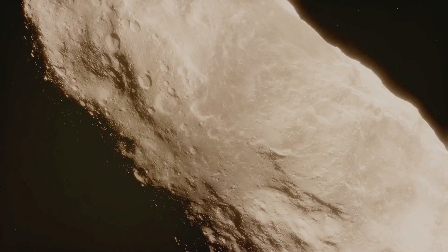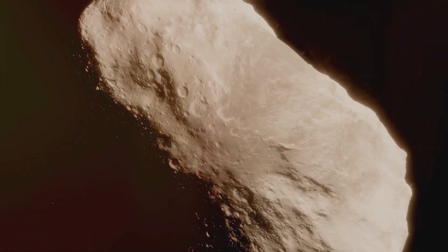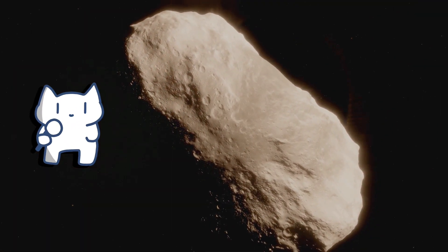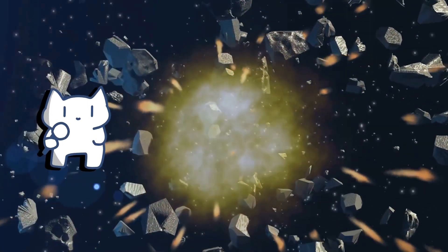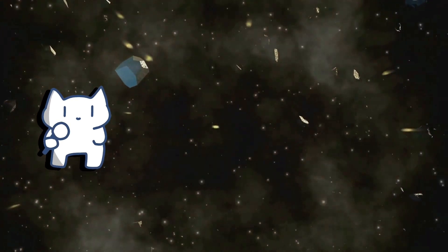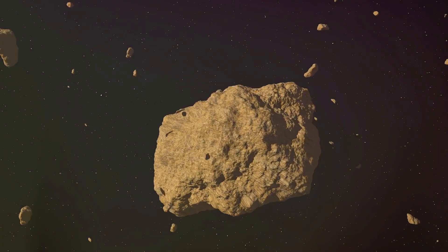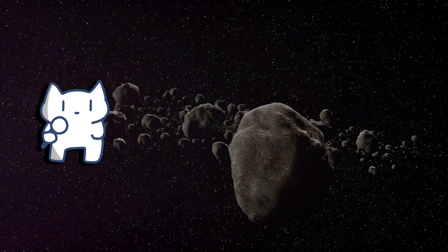Asteroids are remnants from the early solar system, left over from the formation of planets over 4.6 billion years ago. These rocky bodies orbit the Sun and can be found primarily in the asteroid belt between Mars and Jupiter, though they also exist throughout the solar system. Their sizes vary significantly, from small boulders to large celestial objects measuring hundreds of kilometers across. The total number of asteroids in the asteroid belt is hard to determine, but it's safe to say there are at least billions of them, and most are very small compared to other celestial bodies.